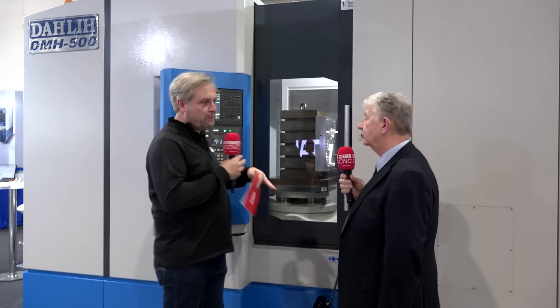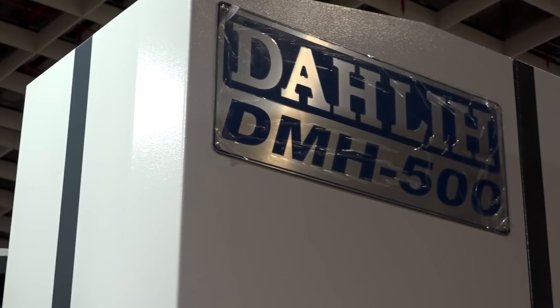This machine here is new to the UK soon — it's a DMH 500. It's sort of similar but different to other machines in this range, so tell me more about it.